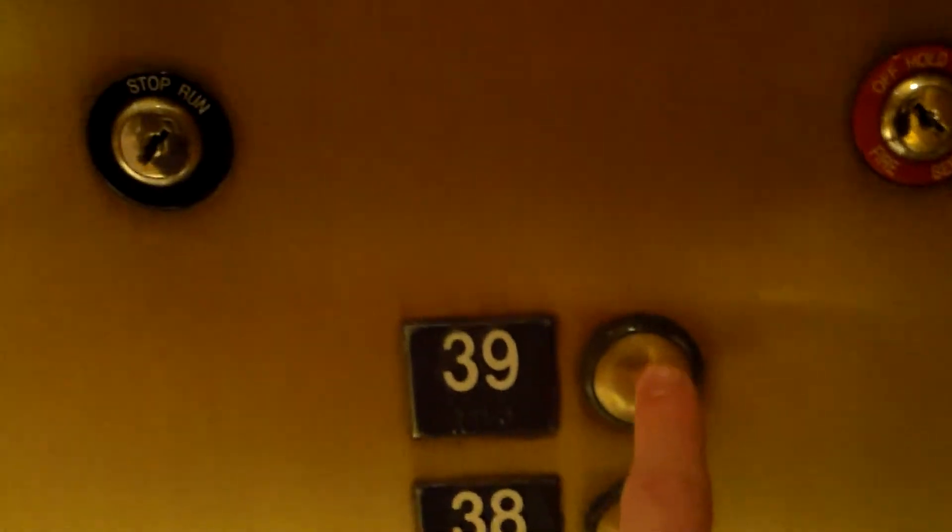Alright, here is the elevator at the Four Seasons in Las Vegas, Nevada. We'll just go to 39 here. Door closed does not work. They've got unique yellow buttons on these.